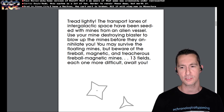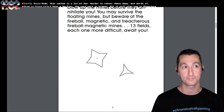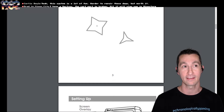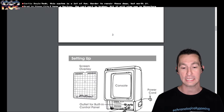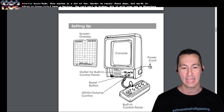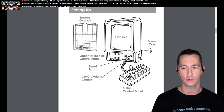The transport lanes of intergalactic space have been seeded with minds from an alien vessel. Use your mind-destroying blaster to blow up the minds before they annihilate you. You can survive floating minds, but beware of the fireball, magnetic, and treacherous fireball magnetic minds. Thirteen fields, each one more difficult, await you. If the cart port is broken, all you can play is Mindstorm. There's the screen overlay we'll put over the top, and the manual explains how it works.